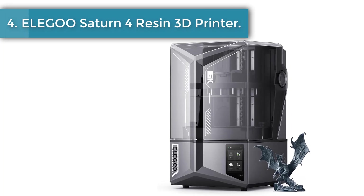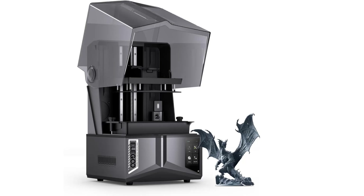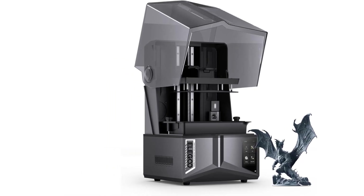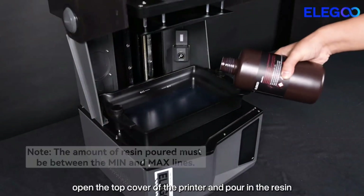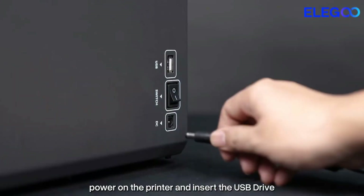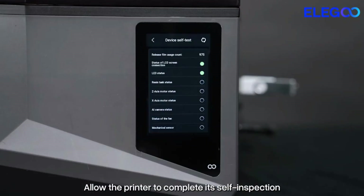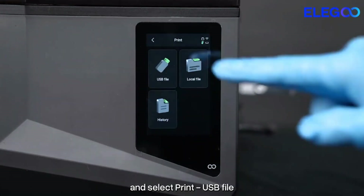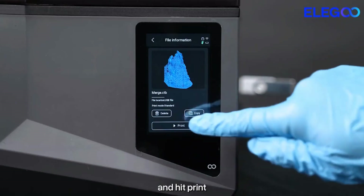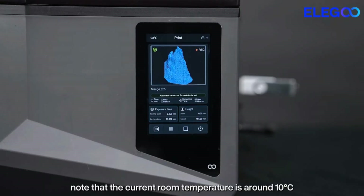Number 4: Elegoo Saturn 4 Ultra 16K Resin 3D Printer. The Elegoo Saturn 4 Ultra 16K Resin 3D Printer is created to bring imagination to life with stunning clarity and scale. Its advanced technology makes every detail stand out, giving creators the power to produce models that look refined and professional. Capable of reaching a remarkable speed of 150 millimetres per hour, it shortens the waiting time that often discourages users and turns ambitious projects into finished results more quickly.